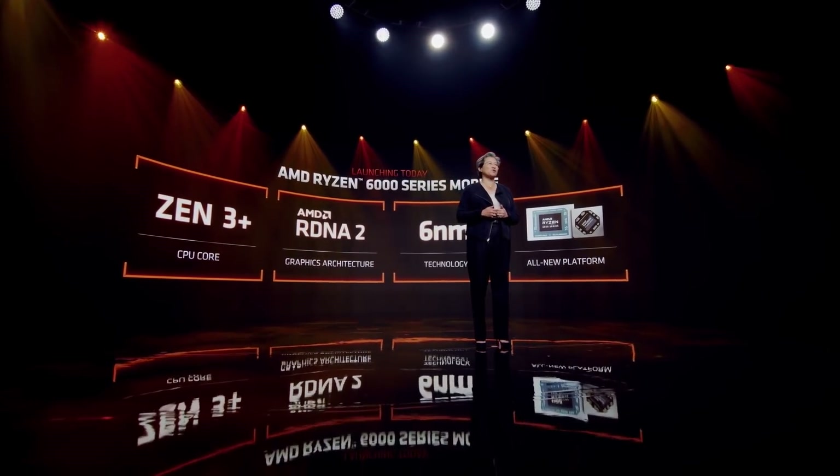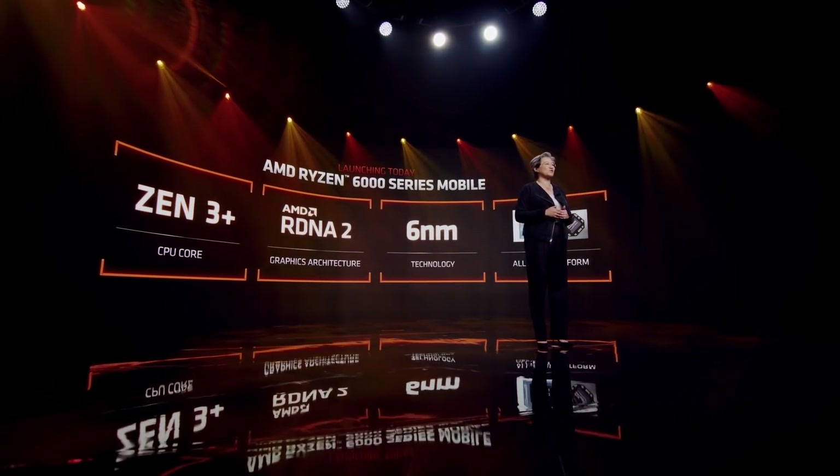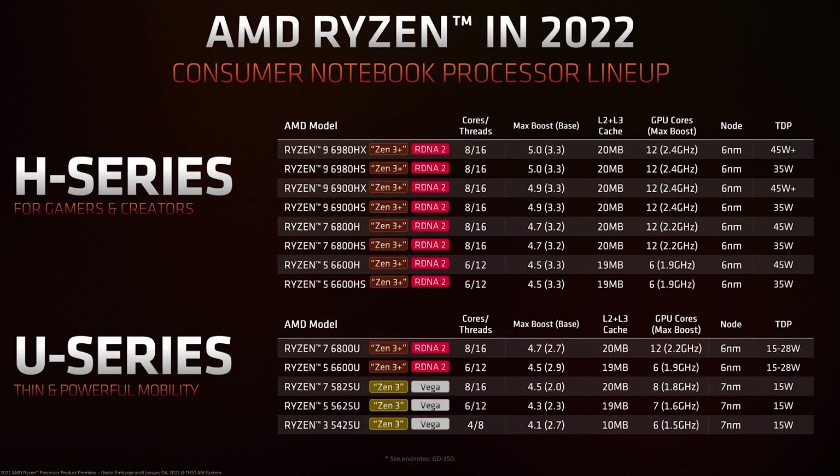Rembrant, at least for now, consists of a bunch of APUs ranging from 6 cores and 12 threads to 8 cores and 16 threads using the new Zen 3 Plus core, with the top two SKUs reaching an impressive all-core boost of 5 GHz.